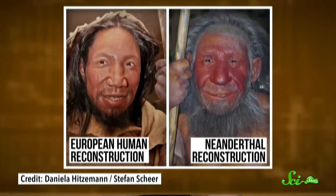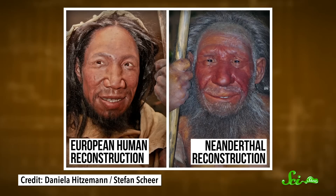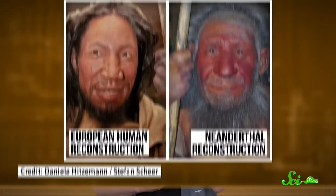Most of us living humans have a small percentage of Neanderthal DNA in our genomes. That's the result of a long history of interbreeding between the ancestors of modern humans and our extinct cousins, the Neanderthals. So in a small way, Neanderthals shaped our DNA and left their mark on the species we are today.